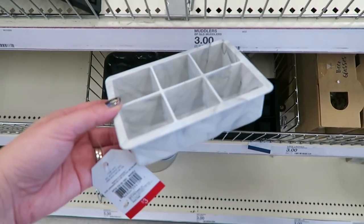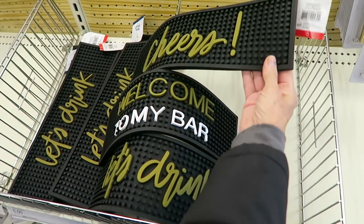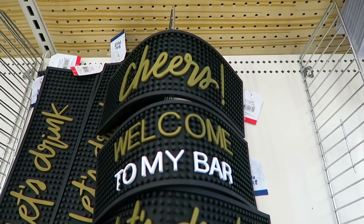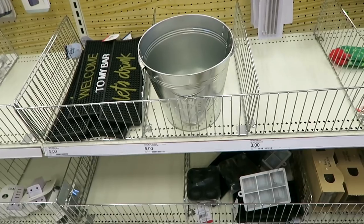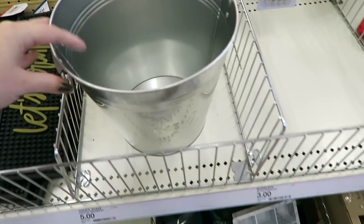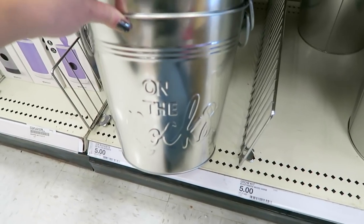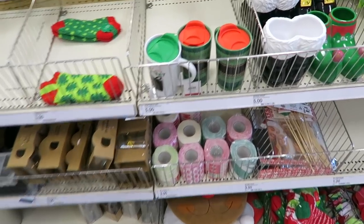They just have a couple of new things down here. This isn't Christmas related but I really liked this silicone ice cube tray right here - this one is three dollars. My mom just found some of these - I'm still trying to figure out what they are. Oh, it's a bar mat - that's what it is! So they have 'Cheers,' 'Welcome to My Bar,' and 'Let's Drink,' and these are five dollars. Also for your bar they do have some of these ice buckets right here - this one says 'On the Rocks,' and these are five dollars.